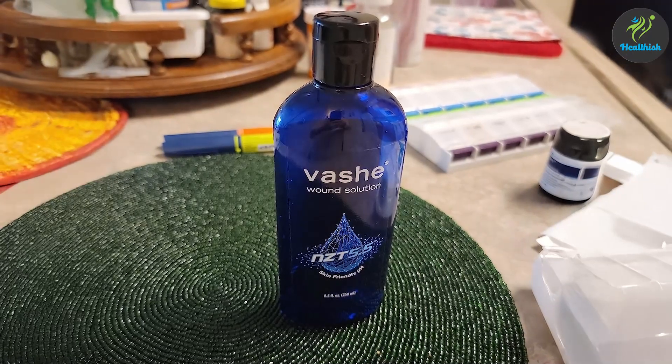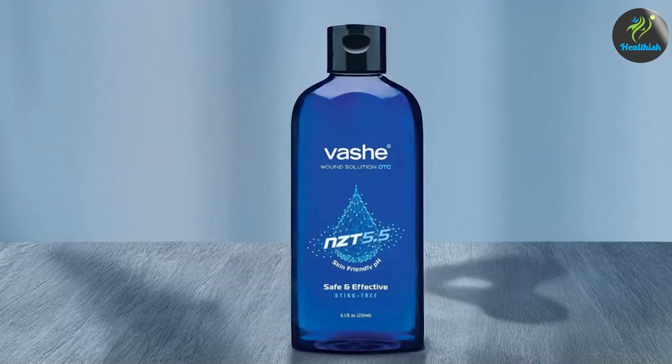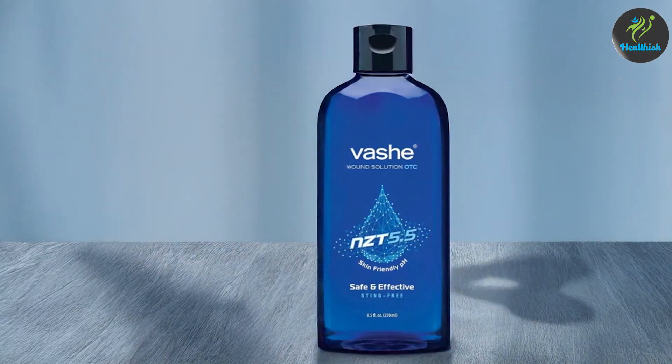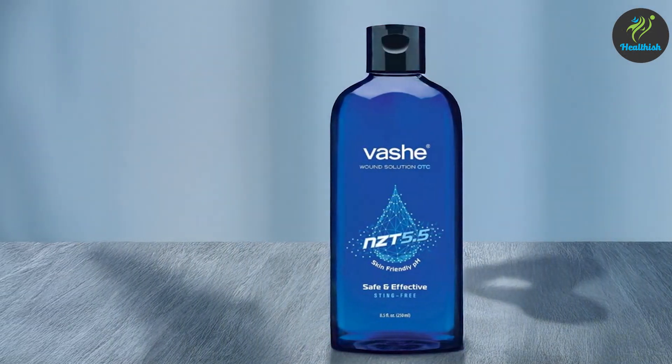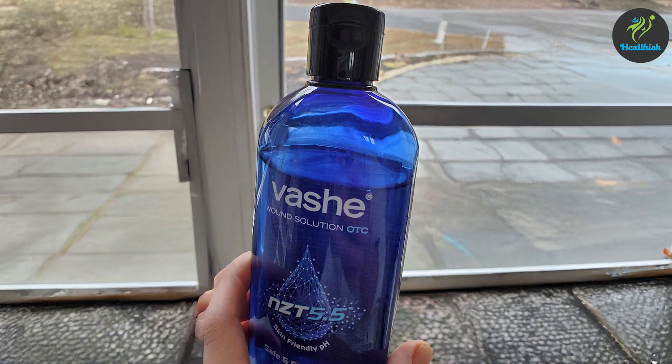The quality of this wound cleanser is impressive, primarily because of its skin-neutral pH. This means it's non-cytotoxic, making it safe for regular use on various wound types. Its formula helps to cleanse wounds thoroughly, reducing the risk of infection and promoting faster healing.